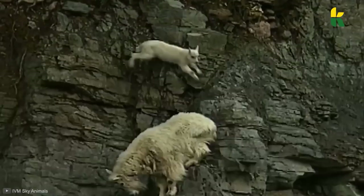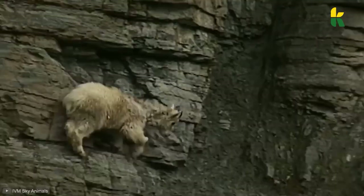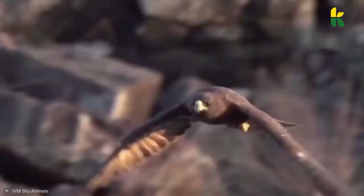It might sound strange, but they can do it under the right circumstances. The eagle knows it can't lift a goat in the air, so they'll wait for the goat to get on a steep hillside. Then they'll quickly swoop in, push the goat over rocks, and let gravity do the rest. Then it's only a matter of collecting the bounty.